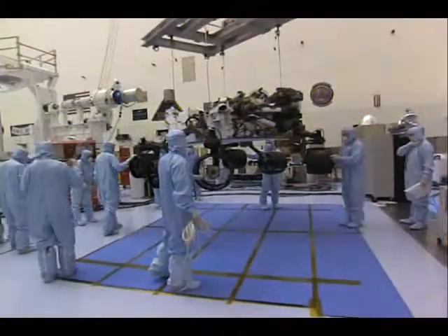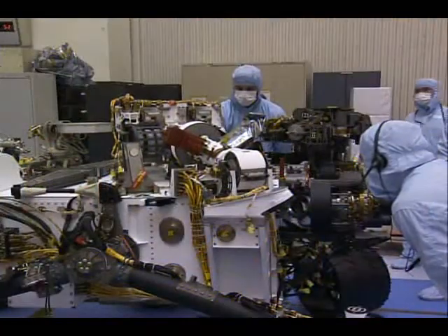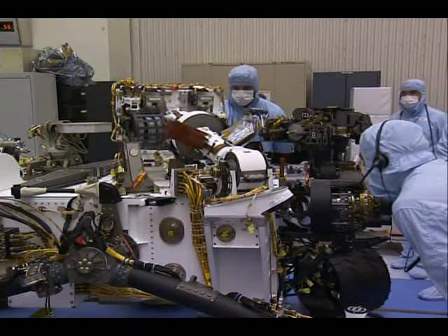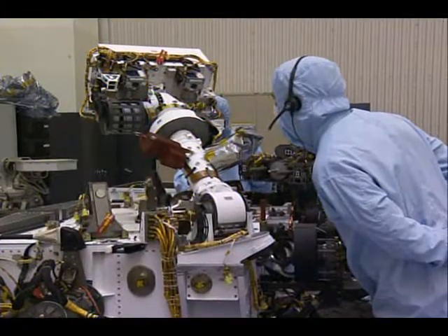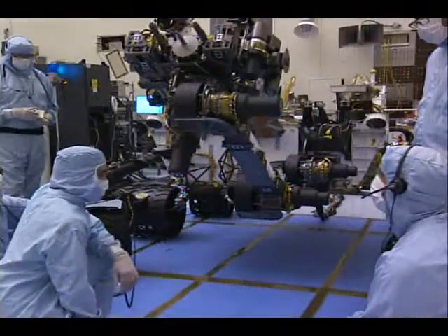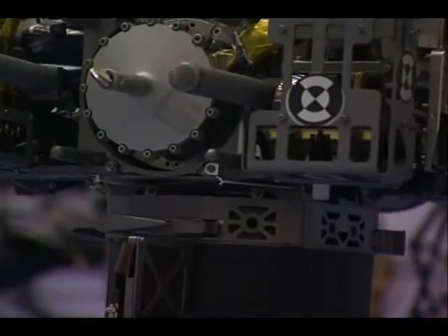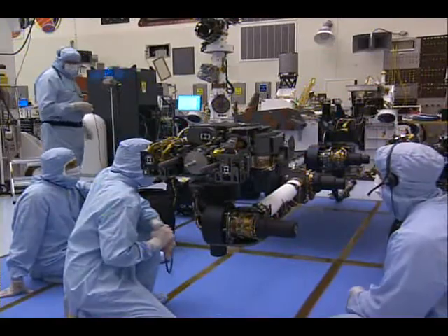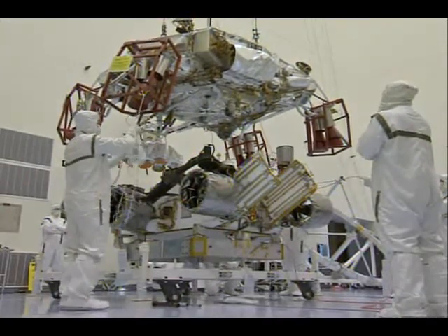Here we're looking at the rover with the mobility system deployed. The plan is to do some driving. The remote sensing mast is being deployed here — we have the camera and the ChemCam, one of the instruments, mounted within this unit. The business end of the rover here is the robotic arm. You're looking at the drill and the drill bit assembly, and there are also a couple of instruments here — the alpha particle spectrometer and a microscope.